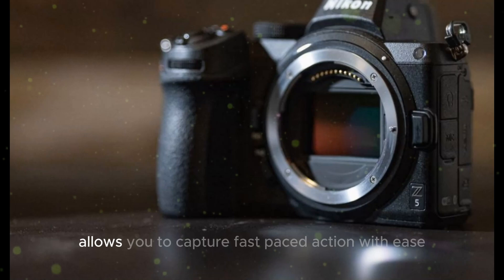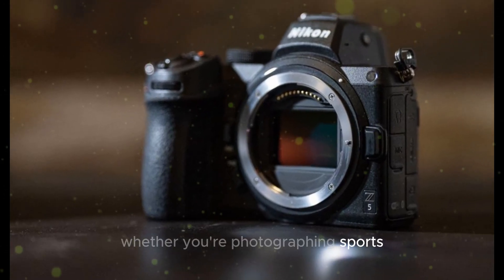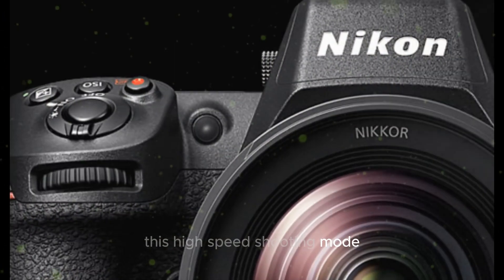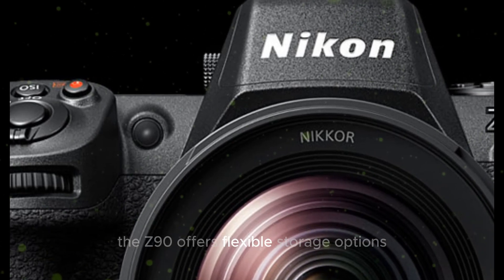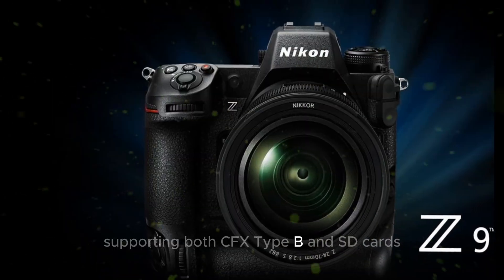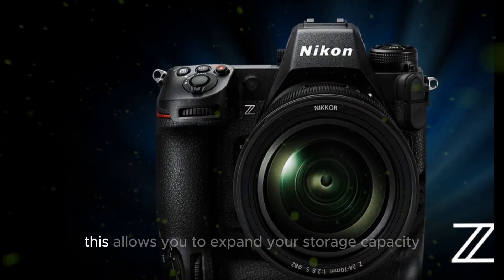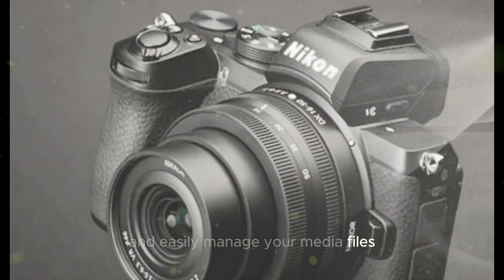The Z90's high-speed burst shooting capability allows you to capture fast-paced action with ease. Whether you're photographing sports, wildlife, or street photography, this high-speed shooting mode ensures that you never miss a decisive moment. The Z90 also offers flexible storage options with dual memory card slots, supporting both CFx Type-B and SD cards, allowing you to expand storage capacity and easily manage your media files.